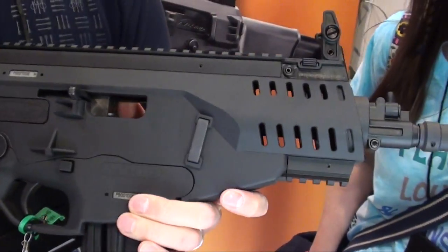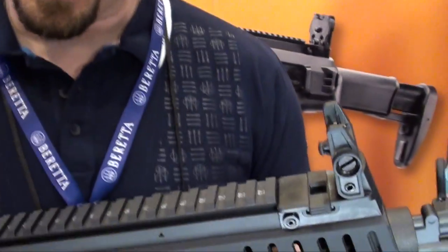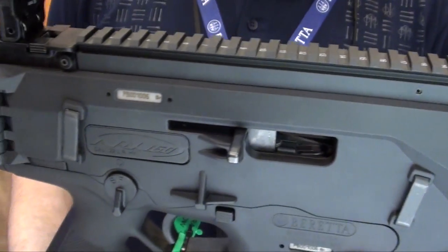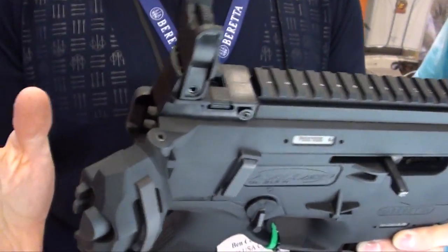For now you can purchase right over the counter the standard pistol or the standard rifle. It has an 8.5 inch barrel. All of the system from here back is exactly the same as the rifle, and the mechanism operates in the exact same way, so the disassembly is the same.